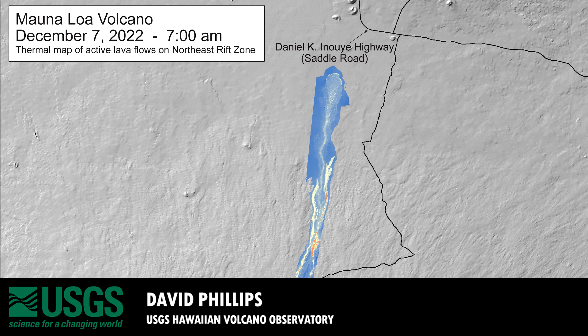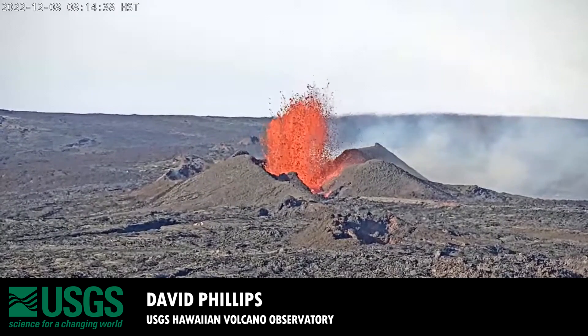1.76 miles. However, this is no longer going to be a major concern at the present time, because the lava flows — the lava that has been feeding the flows approaching the highway — that lava supply has been cut off as of this morning.